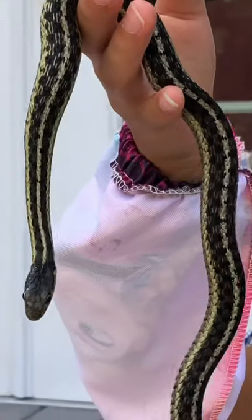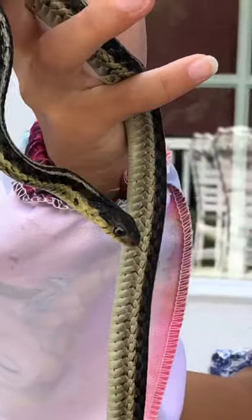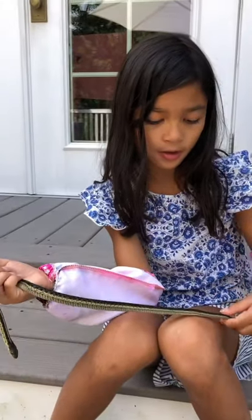Garter snakes will eat anything that they can take down, and they also have a striped pattern on their back.